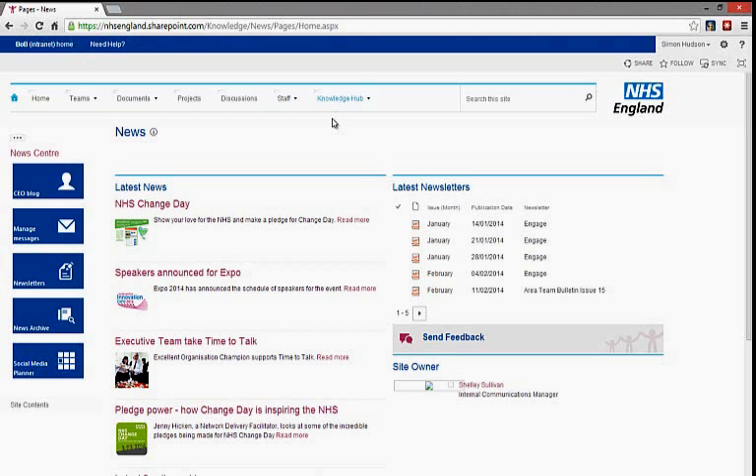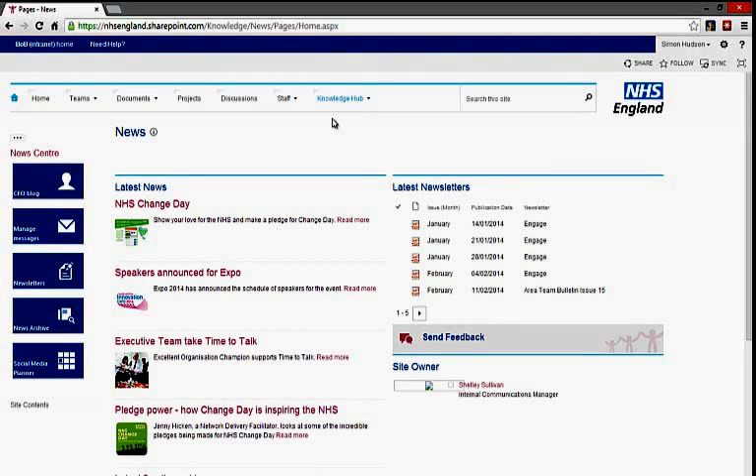The News Centre is used to manage news, publish newsletters, and allow the organisation to access the CEO or executive blog. It also includes a message centre for pushing out critical alerts and warnings to users of the intranet.